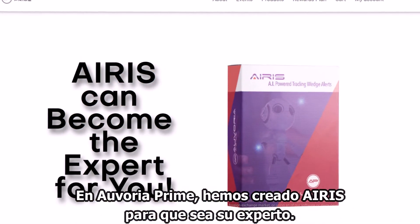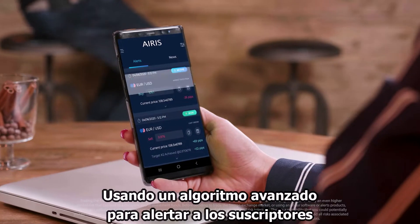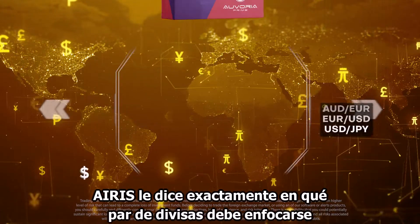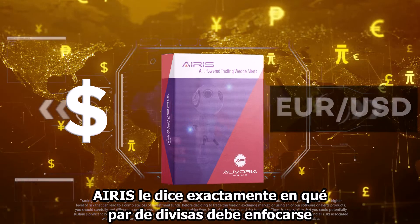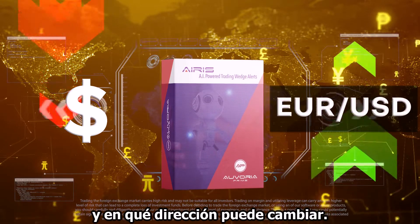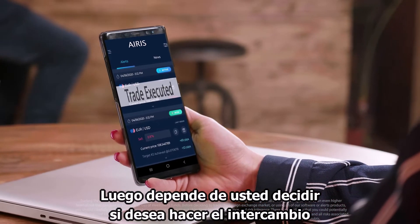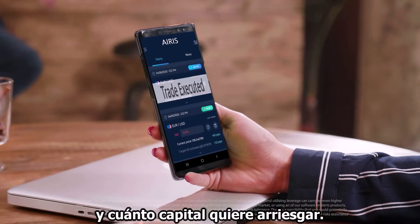we created IRIS to become that expert for you. Using an advanced algorithm to alert subscribers when a wedge pattern may be forming, IRIS tells you exactly which currency pair to focus on and what direction the pair may be moving towards. Then it's simply up to you to decide whether or not you want to take that trade and how much capital you want to risk.